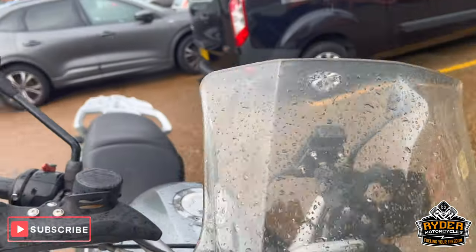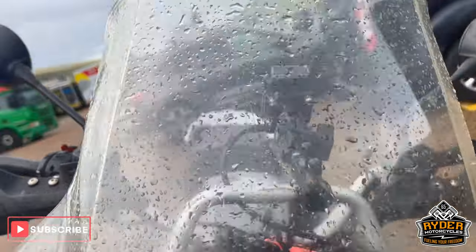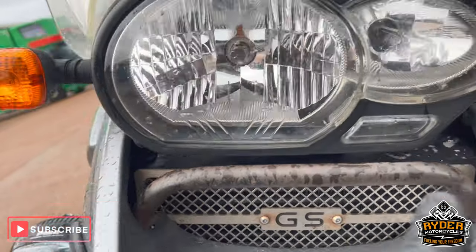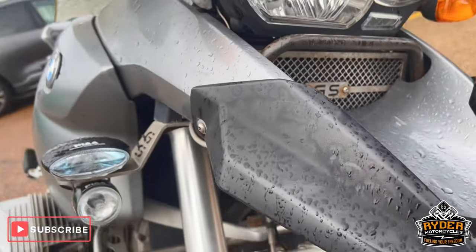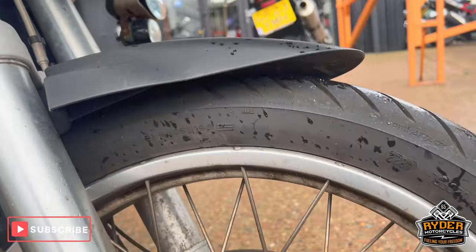We'll start off at the front. We've got a clear screen — it has slightly discoloured in places. Headlights are in good condition, but there's a few stone chips and a bit of surface rust there. On the grille, while the beak seems good, the front forks are okay.